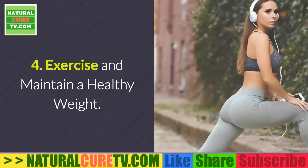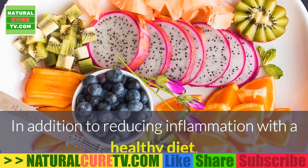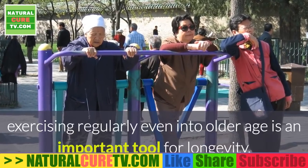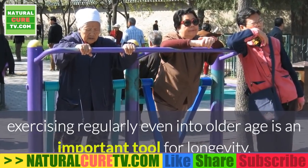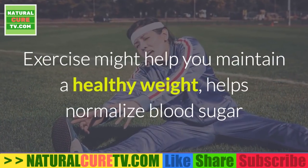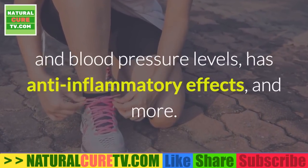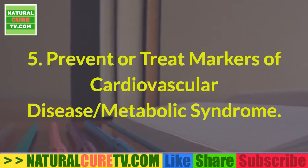4. Exercise and maintain a healthy weight. In addition to reducing inflammation with a healthy diet, exercising regularly even into older age is an important tool for longevity. Exercise might help you maintain a healthy weight, helps normalize blood sugar and blood pressure levels, and has anti-inflammatory effects.